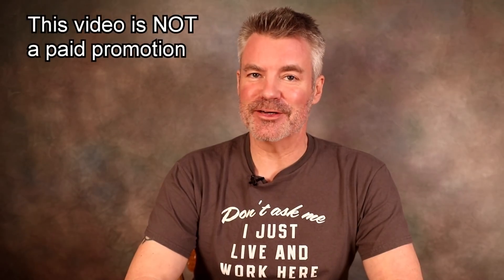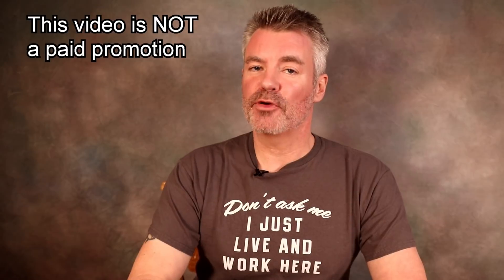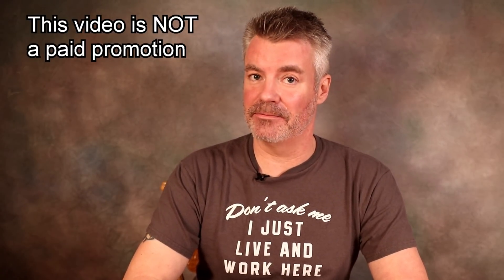Hey there, it's Steve from Serious Keto, and it is that time of the year again — my favorite time to buy Perfect Keto products: the Black Friday sale. Pre-packaged keto products are not cheap, which is why I look forward to these sales from Perfect Keto, because that's when I stock up.